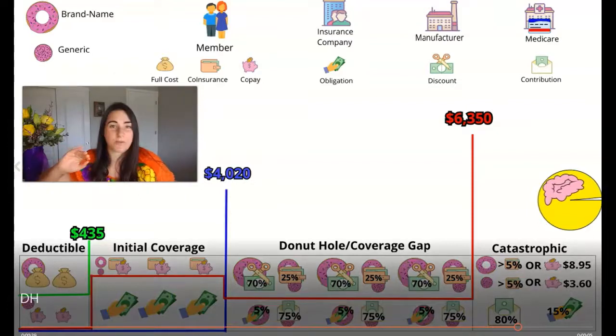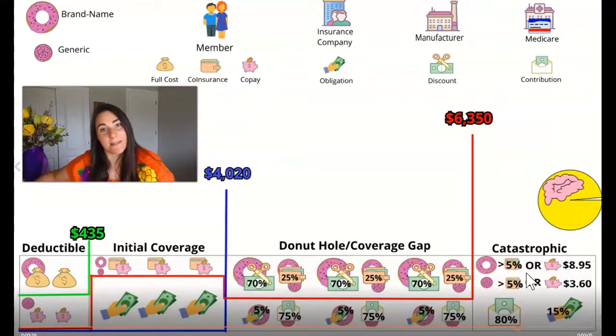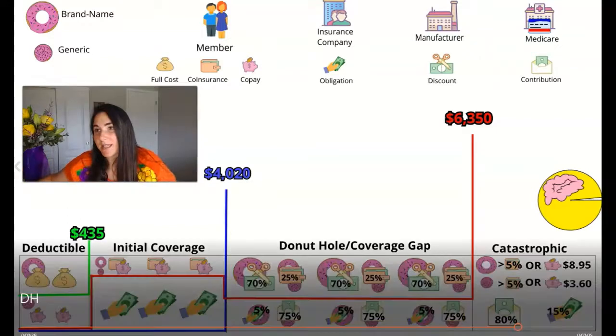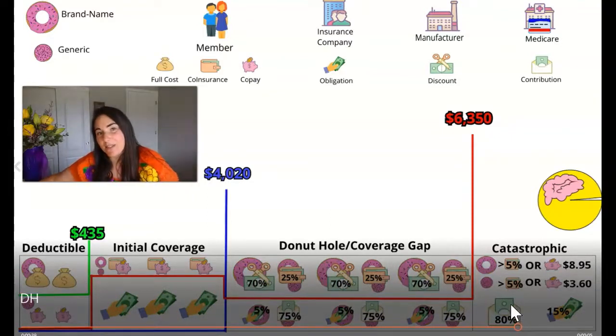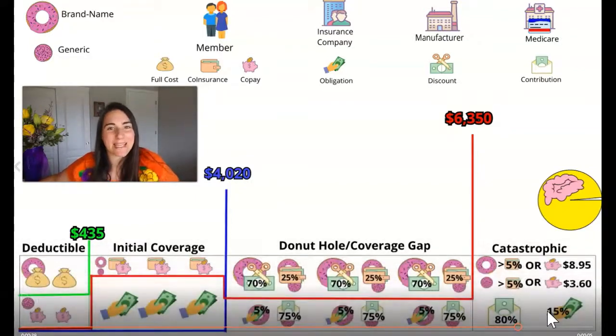Here we are into catastrophic, which takes us through the remainder of the year. How the catastrophic phase is broken down: for your brand name drugs, you're going to be paying whichever is higher — either a 5% coinsurance or $8.95, and those items are set by the government. For our generic prescriptions, we'll pay whichever is higher — either 5% or $3.60. The rest is split up, with Medicare taking on 80% of the leftover cost and the insurance company taking on the remaining 15%. I hope that helped explain how the cost and pricing structure works within the donut hole or coverage gap and across the different phases.